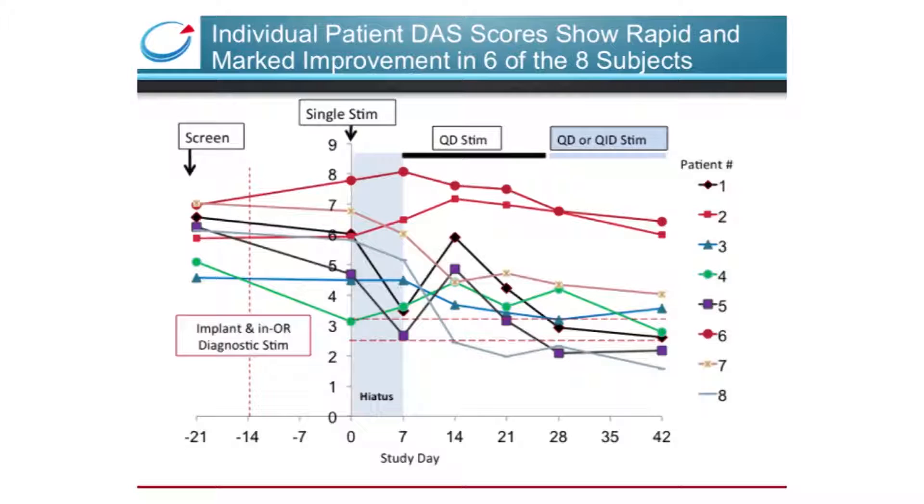This is the most important slide in the talk. This figure shows the individual DAS scores of the patients over time. Those who responded to vagus nerve stimulation treatment improved their clinical scores quickly and robustly. A few subjects seemed to improve between the screening day and day zero, which we think may be due to the brief intraoperative stimulation. It's also notable that the disease in those subjects who did not respond to vagus nerve stimulation remained fairly constant throughout the study.